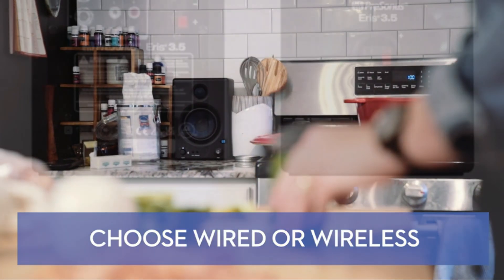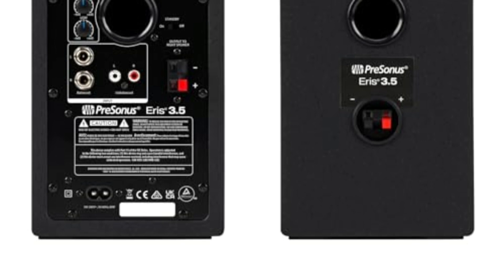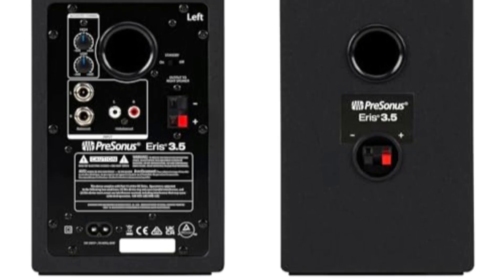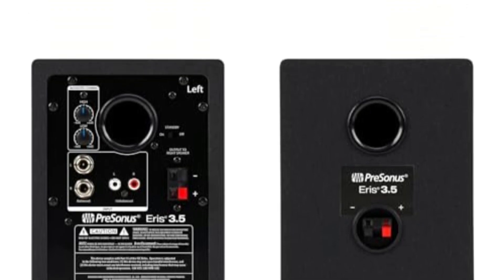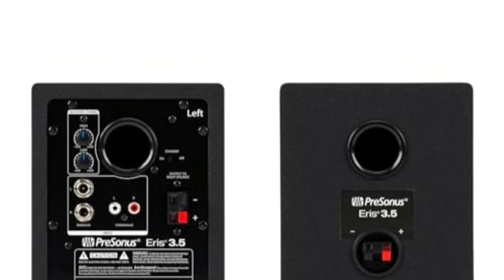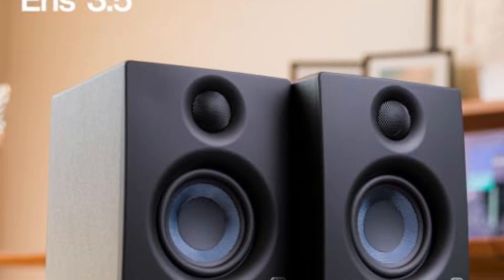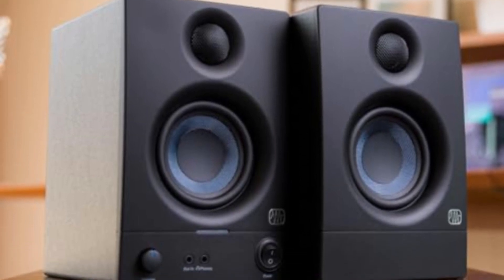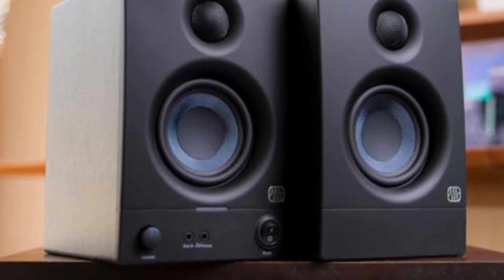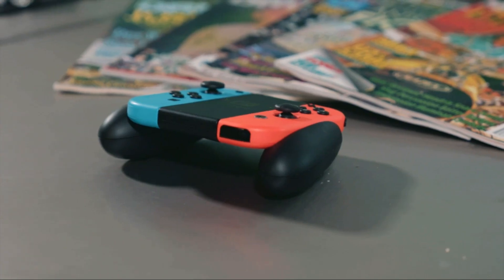What sets these speakers apart is the inclusion of Studio One Prime in the Studio Magic plug-in suite, a package that boasts a value of over $1,000 USD in music production software. This generous offering elevates the product's appeal, making it an exceptional choice for those looking to kickstart their music production journey. The 3.5-inch woven composite drivers deliver a robust bass response with remarkable overall accuracy, while the Ultra Low Mass Silk Dome tweeters ensure a balanced high-frequency sound devoid of harshness. These speakers also stand out due to their acoustic tuning, ensuring pristine audio quality in any room.